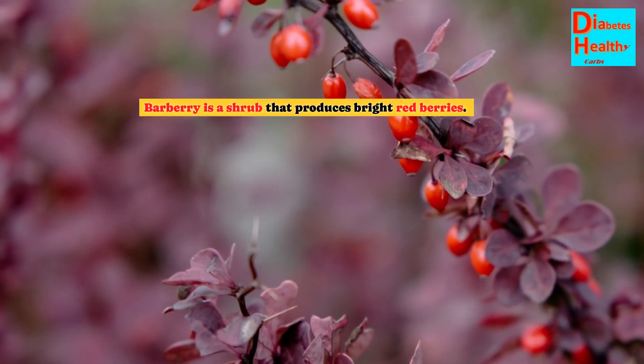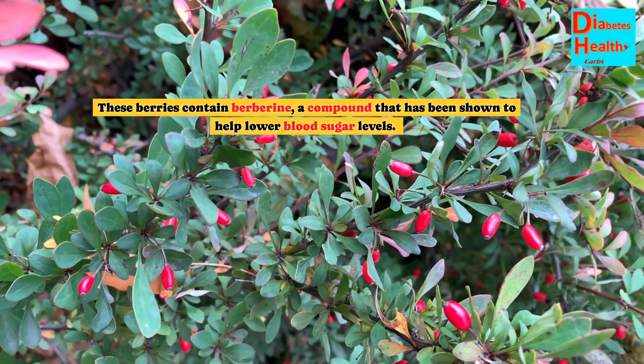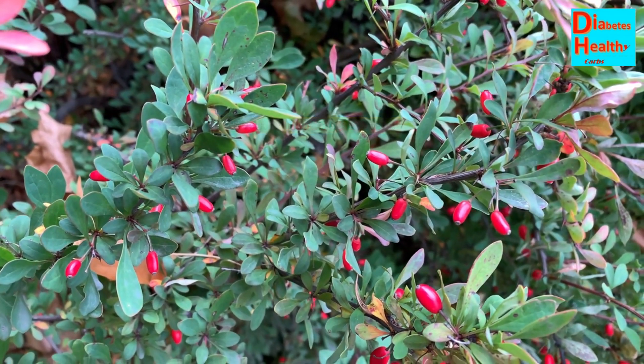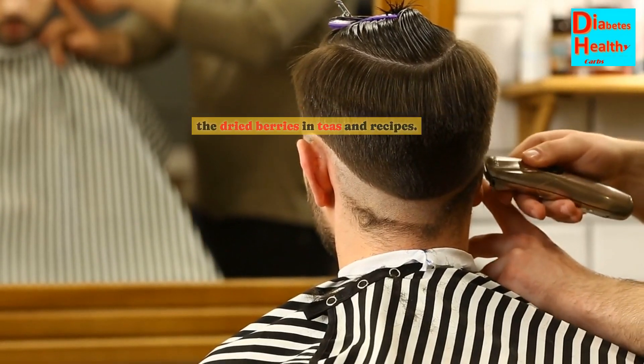Barberry is a shrub that produces bright red berries. These berries contain berberine, a compound that has been shown to help lower blood sugar levels. You can find barberry supplements in health food stores, or you can use the dried berries in teas and recipes.